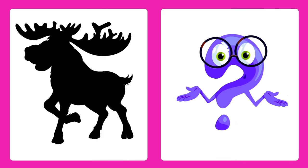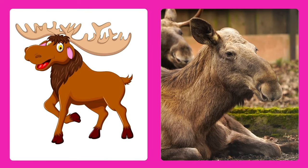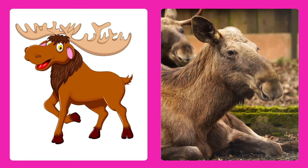Guess the animal! It's a moose! Moose are huge and have big antlers on their heads.